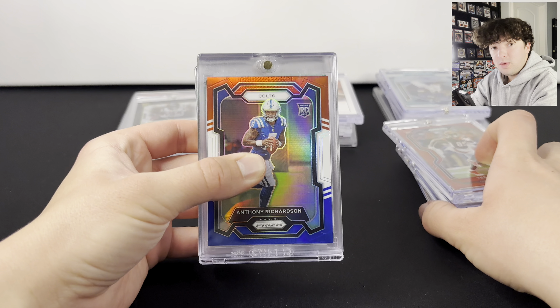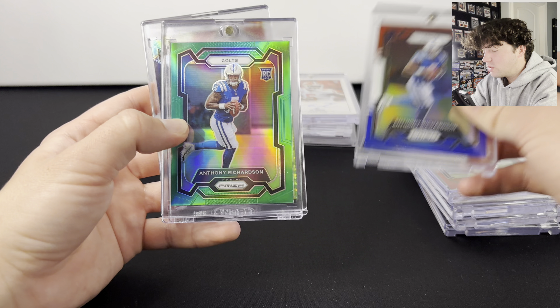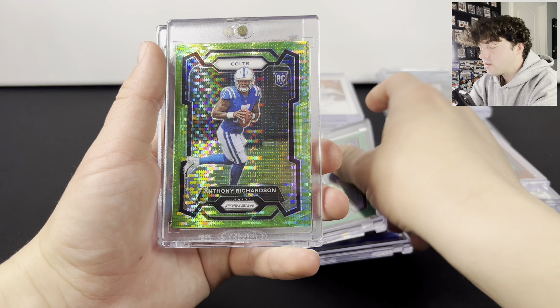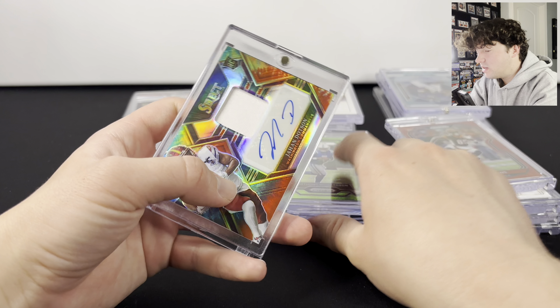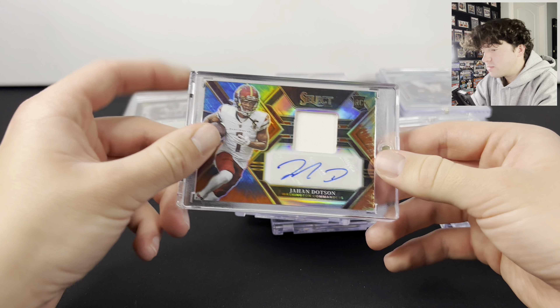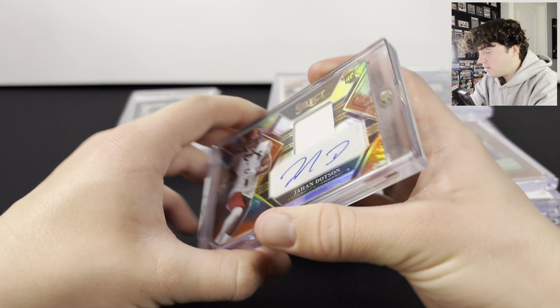Here is a bunch of QB Prisms. Here's Anthony Richardson red, white, and blue. We also have the green Prism of Anthony Richardson, the green Pulsar. And here is a Jahan Dotson — this is an RPA from Select Tie-Dye out of 25. That's a pretty cool one.